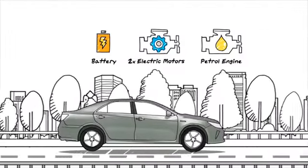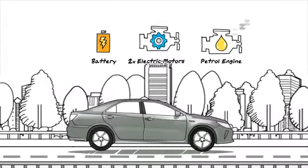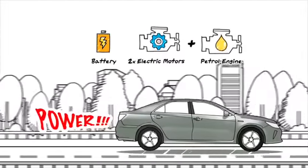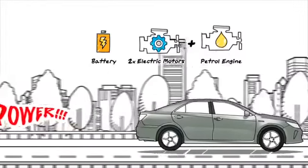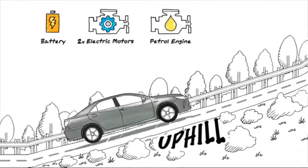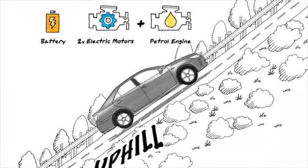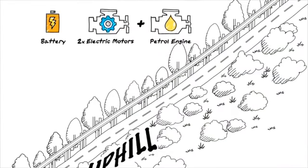Its petrol engine remains idle at this point to save fuel. When you decide to speed things up a bit, its system will combine the electric motor and the petrol engine to give you the power you need. And let's say you're going uphill — a steep hill. Steeper! No problem. Get all the speed you need from your car's full hybrid system.